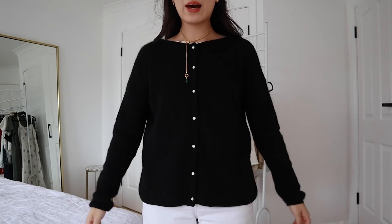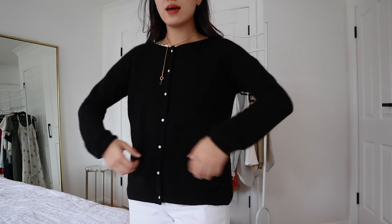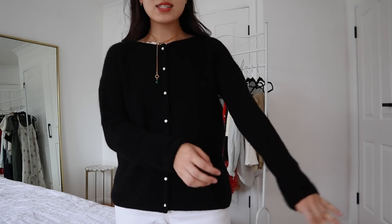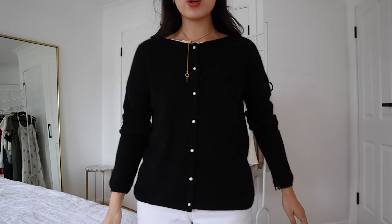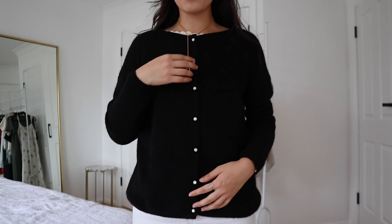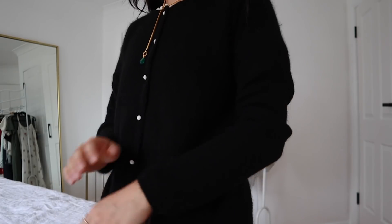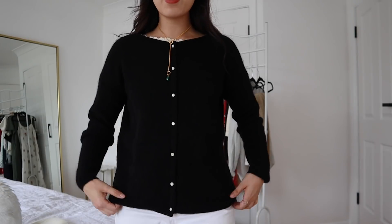I'm really happy with how the Gaspard fits. The extra-extra-small is a much better size on me — a little bit less roomy through the body and the sleeves fit a bit better too, just a teeny tiny bit long but I'm pretty happy with it. My favorite thing about the sweater is definitely the little buttons; they add such an interesting look to a very simple sweater. And of course being the Gaspard, it also feels really nice on the skin. This is definitely a keeper.